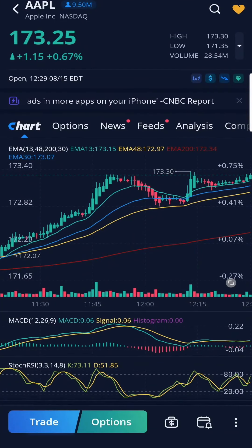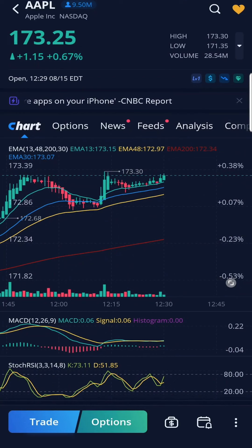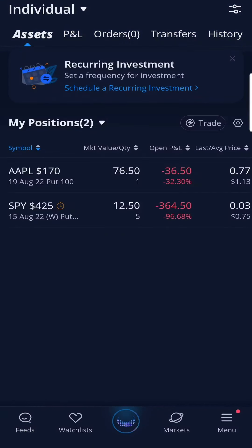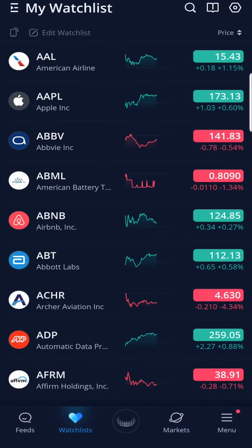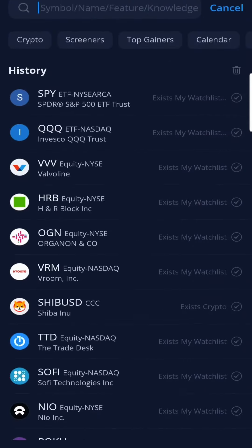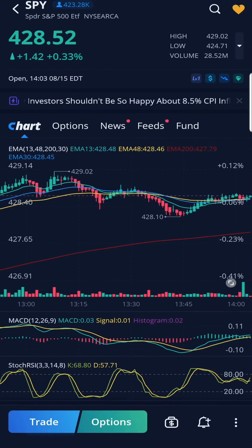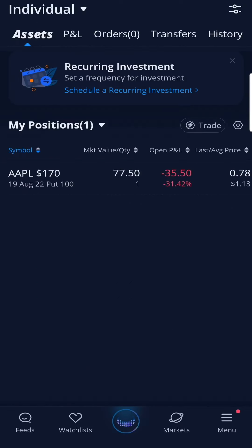Just like my intuition on SPY from earlier, I thought Apple was going to sell off and cool down. My judgment couldn't be more wrong. Usually on Monday or Tuesday the market would do a massive sell-off to take in profits, but not this week. Apple continues to trend upwards like SPY, so I'm going to hold on this contract for a few more days to see if it cools down.